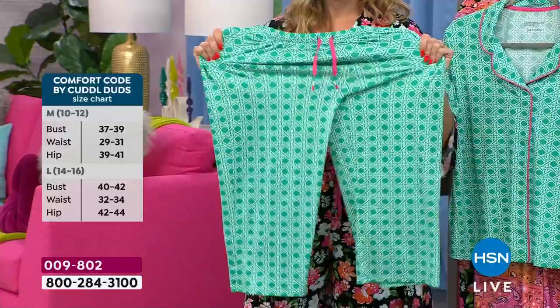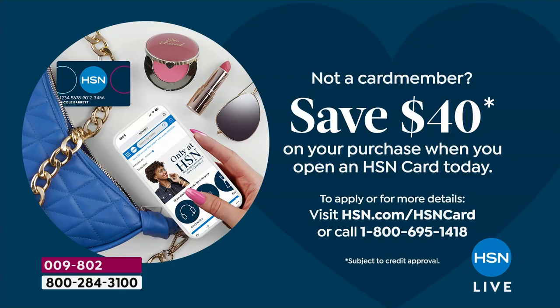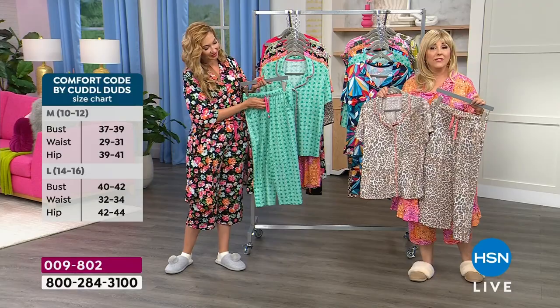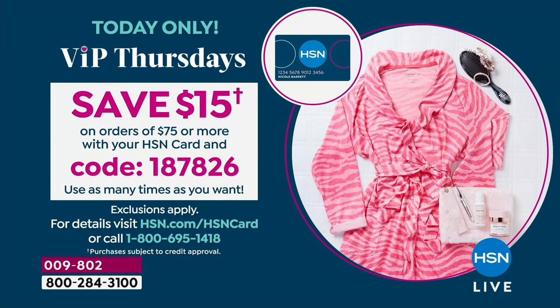This is extraordinary at $29.99. When you open an HSN card, $40 off is one of the biggest coupons we ever do. You could take $40 off your order, get a couple things, add the robe — it would be amazing today. If you already have an HSN card, spend $75 and use coupon code 187826 to get $15 off. You can use it over and over. I love that the robe in that graphic — our sweet and sassy robe — is also ours.